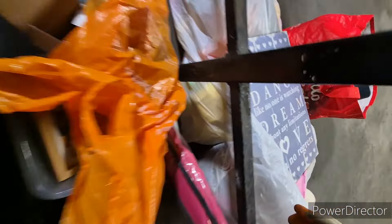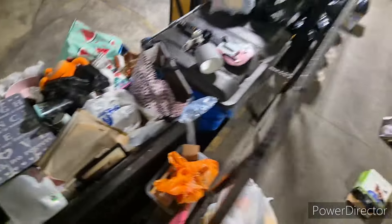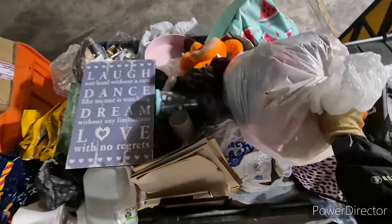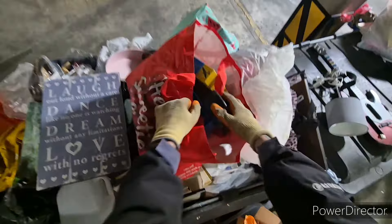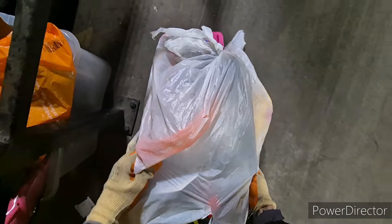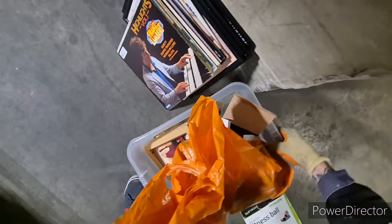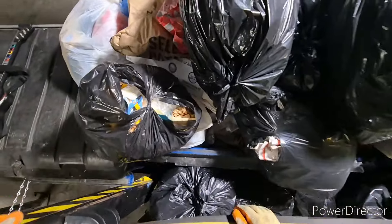So far so good. Let's just tidy these bits up. One thing I do is not leave a mess. I know in some previous videos I've ripped the bags open and made a mess, but I'm learning from that. It's better to look like you haven't been here at all — that way they won't lock them up. Keep that tidy. Decent haul so far. Let's continue.